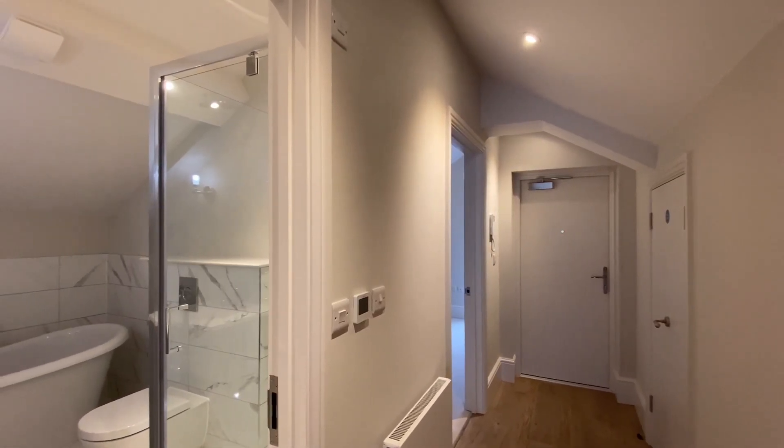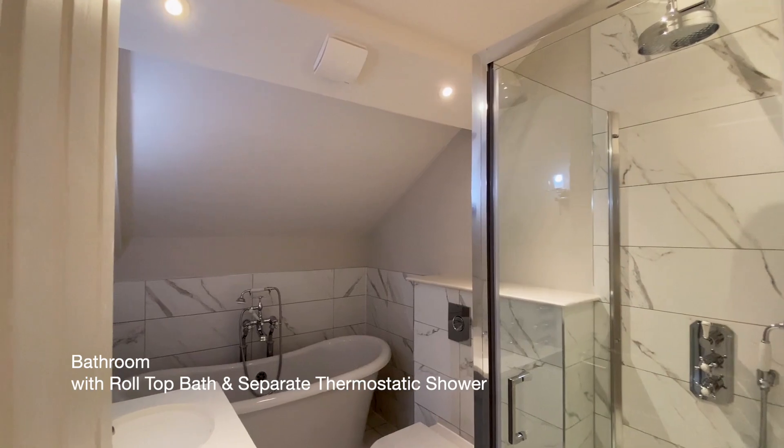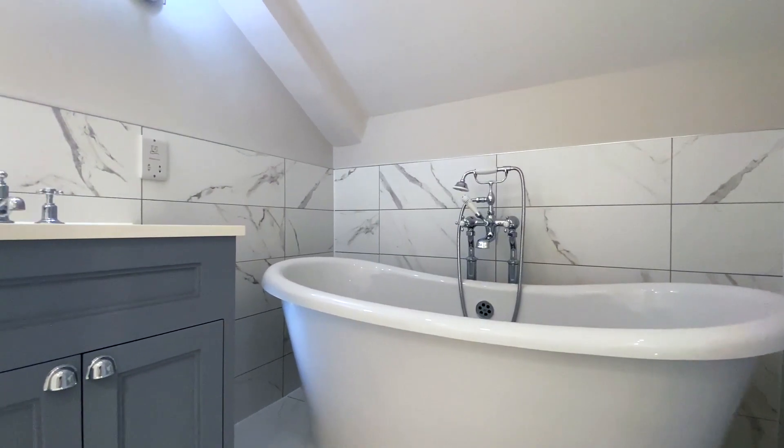To our left is the bathroom, where there's a free-standing roll-top bath as well as a shower cubicle housing a thermostatically controlled shower unit.